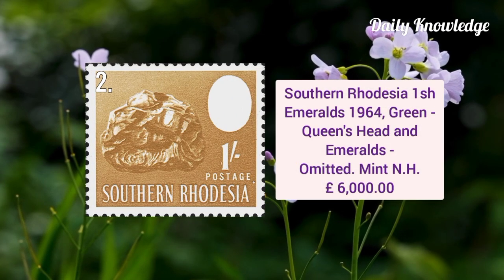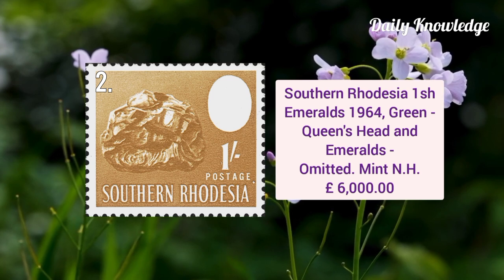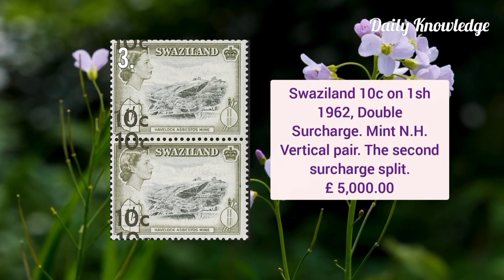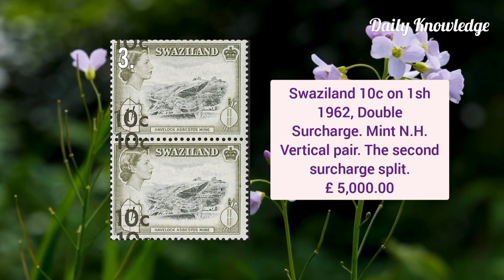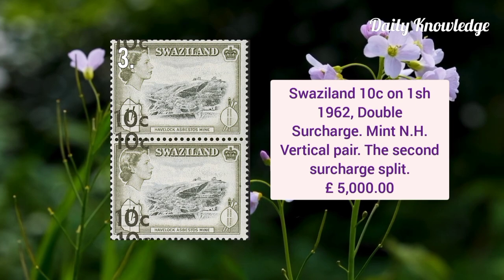Southern Rhodesia one shilling emerald 1964 green — the Queen's head and emeralds are omitted. Swaziland 10 cent on one shilling 1962 double surcharge, it is mint never hinged vertical pair and the second surcharge is split.